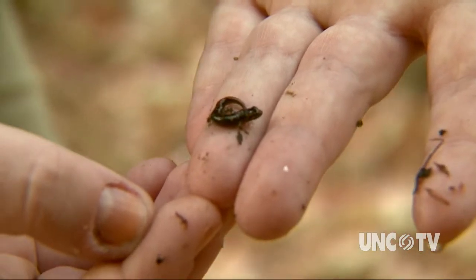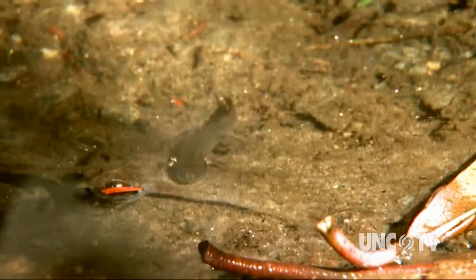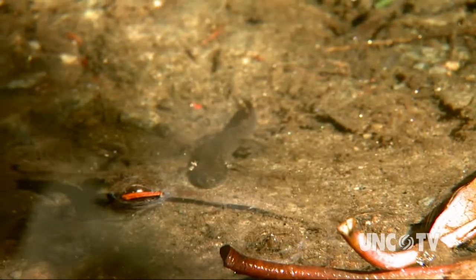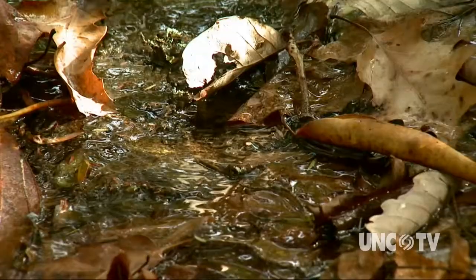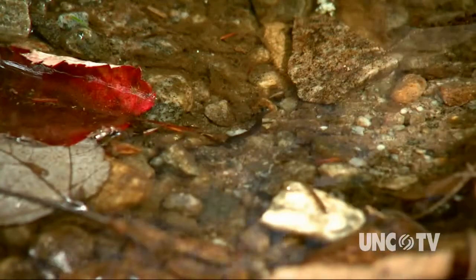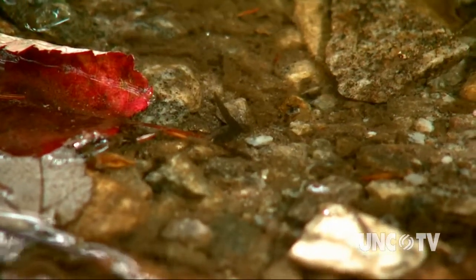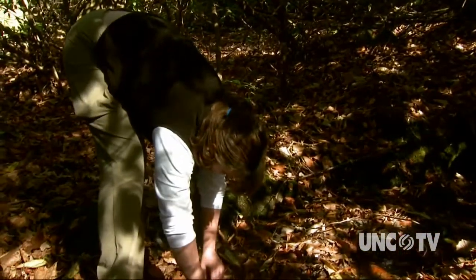Salamanders must live in a moist environment — that's because they breathe through their skin. That permeable skin makes salamanders extremely sensitive to changes in the environment. So scientists consider salamanders a kind of early warning system for water pollution and other ecological problems. Habitat loss, disease, and water pollution all affect salamanders first. Keeping account of the salamander population in an area over time will indicate if the population is falling and the land is in trouble.